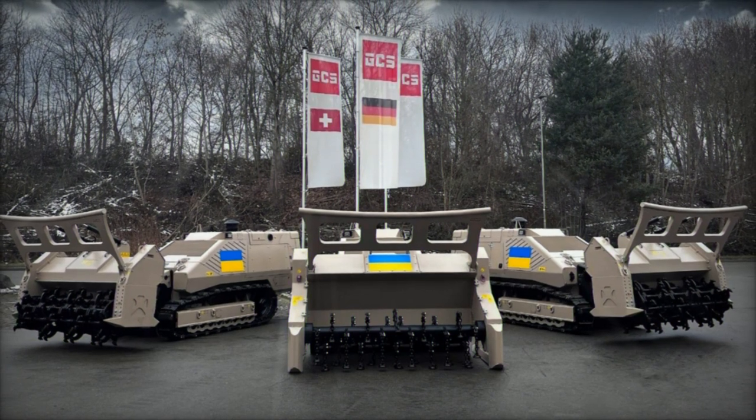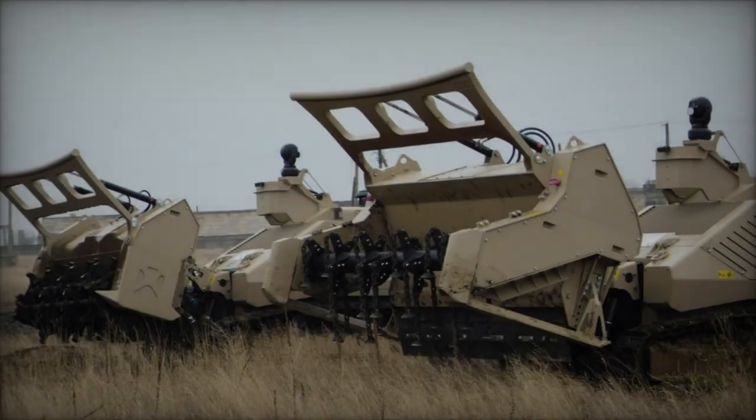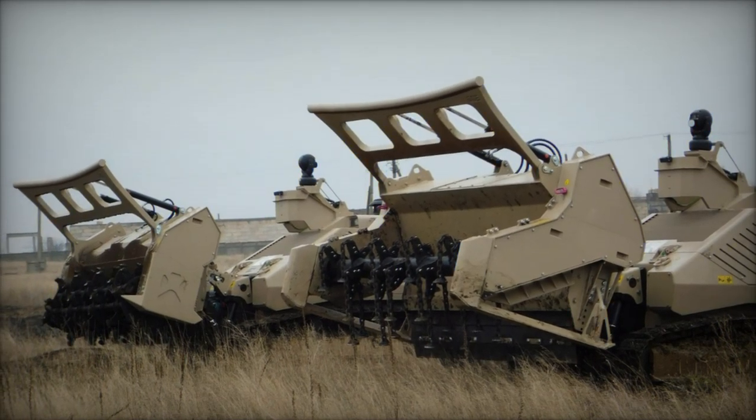This substantial leap forward, facilitated by Germany, enhances Ukraine's capacity to secure its territory and safeguard its populace from the perils of mines and explosive remnants of war.